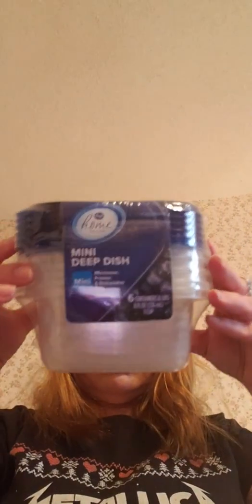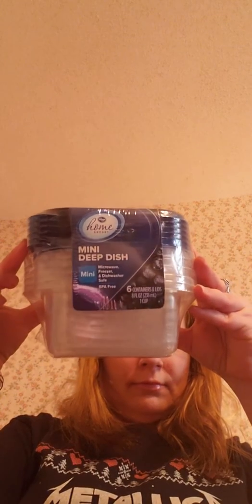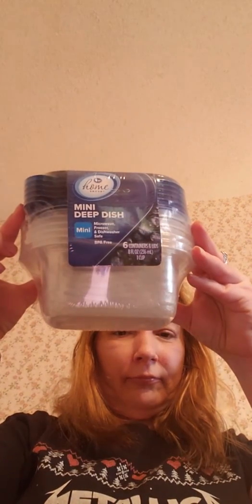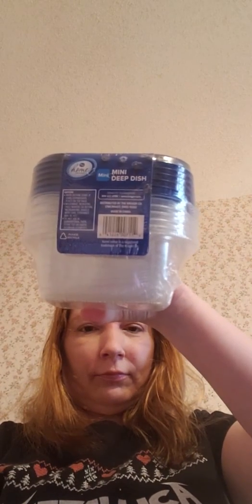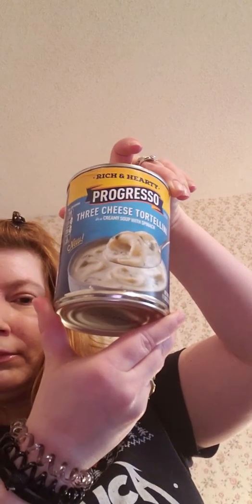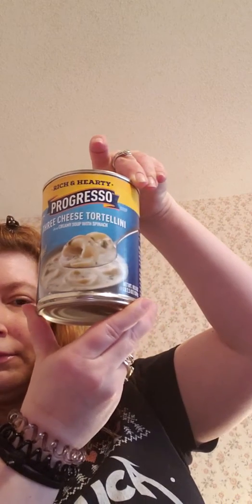Kroger brand six containers and lids. Kroger three cheese tortellini. Kroger hearty tomato soup.